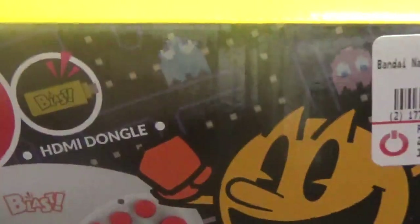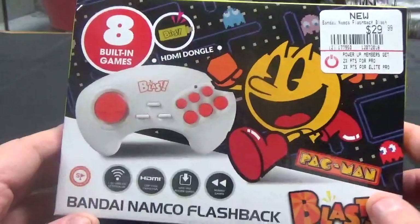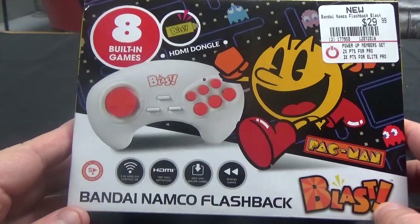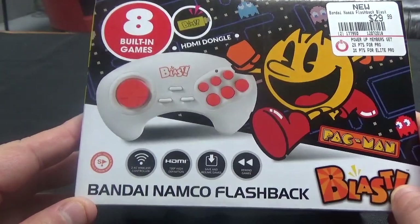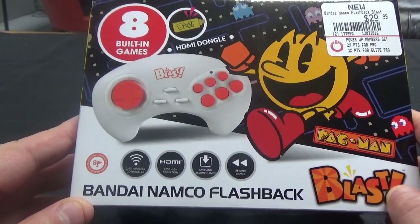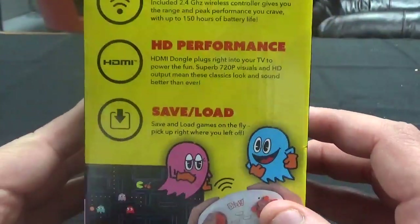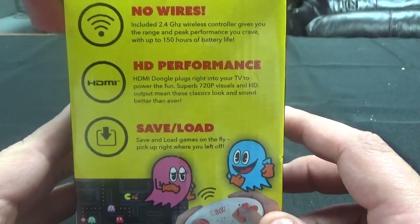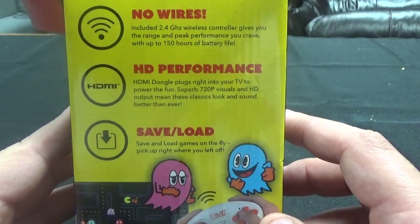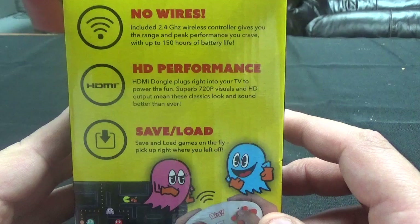Before you guys attack me in the comments section, I know one of these things is a piece of shit, but I bought it anyway because of that Pac-Man. It is the Bandai Namco, from AtGames — the HDMI dongle, Pac-Man Blast, or it's called the Bandai Namco Flashback. It features a 2.4 GHz wireless controller, 720p high definition, HDMI, save and resume games, rewind games, eight built-in games. No wires, included 2.4 GHz wireless controller. Gives you the range and peak performance you crave. Up to 150 hours of battery life. HDMI dongle plugs right into your TV to power the fun.